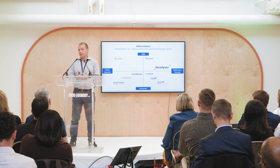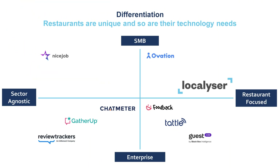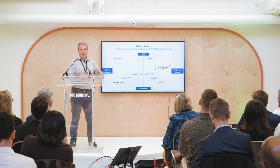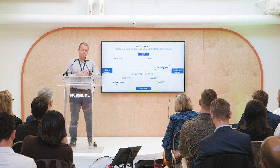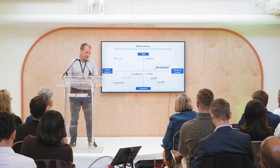How do we differentiate between us and other competitors? We believe that restaurants are different and unique, and so should their tech be. We focus on restaurants where our competition are sector agnostic, so they're more of a generalist — we're more of a specialist. And we go after the mid-market where our competitors are focused on the enterprise or the SMB market.